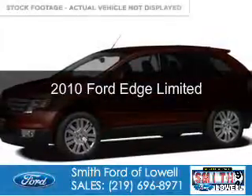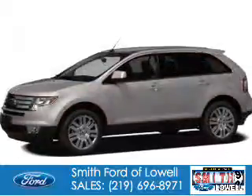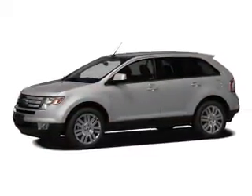This is a used 2010 Ford Edge, powered by front-wheel drive, a 3.5-liter six-cylinder engine, and a six-speed automatic transmission.